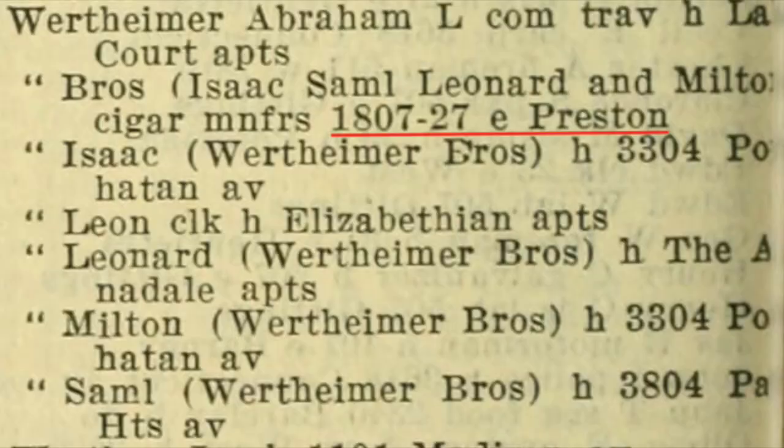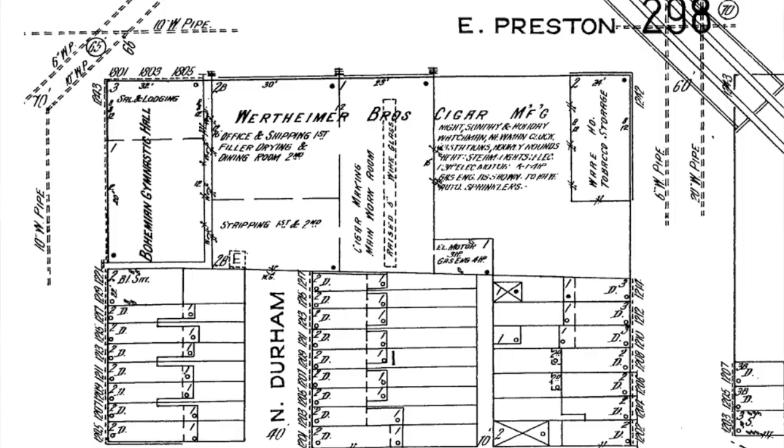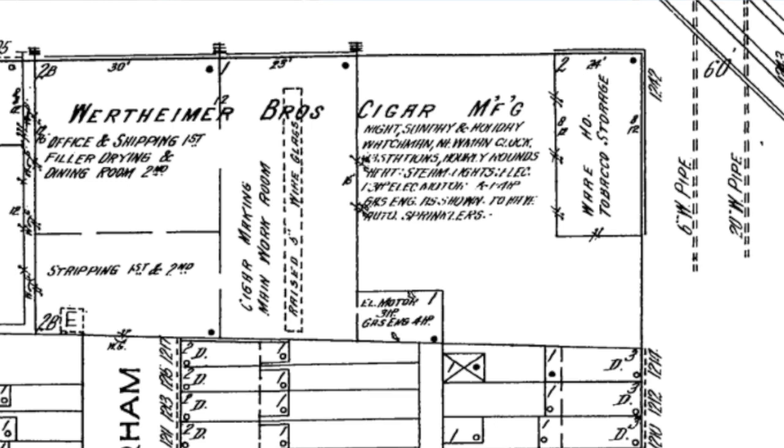He grew within 10 years of starting his business, so that by 1913, he took over a former bakery that had built this building in 1902 and turned it into a cigar plant. The building had an office and a shipping area. On the second floor, there was a place for drying tobacco and a lunch room for workers. The main part of the building was for storing tobacco and then hand-rolling those cigars.